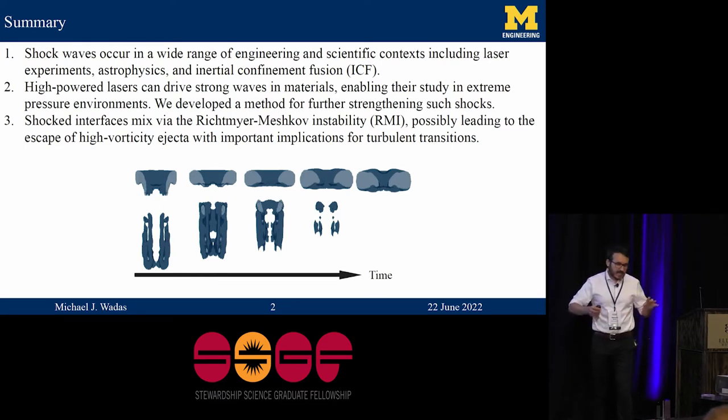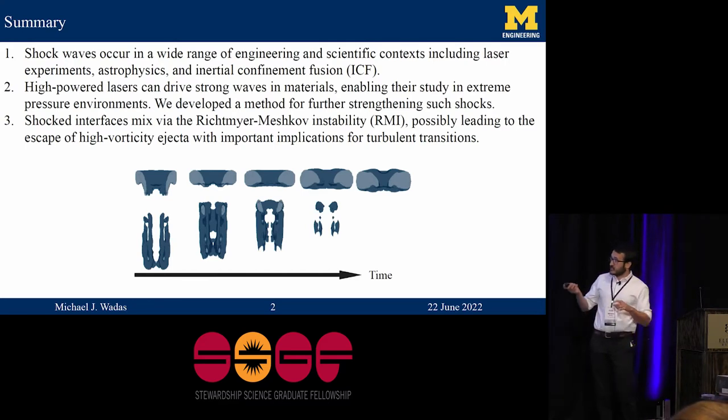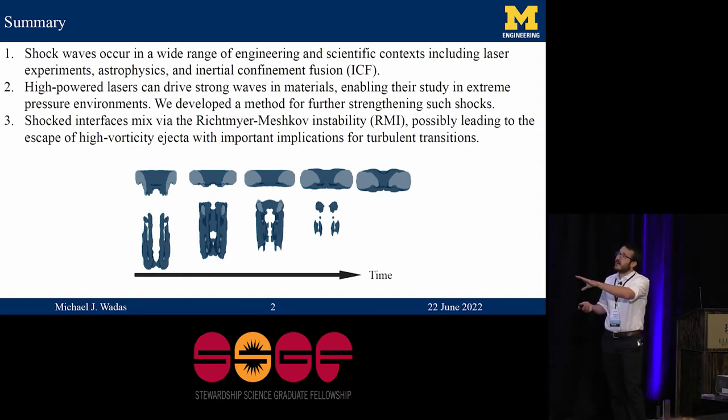In these experiments, we utilize lasers to drive shockwaves through materials such that we can study them under extreme pressure and temperature loading. What I did with my practicum is we looked at a technique for further increasing the strength of the shockwave, enabling us to probe even more extreme states on existing laser facilities. Then I'll switch gears and add spatial dimensionality to the problem and talk about fluid mixing — what happens when a shockwave passes through an interface — the Richtmeyer-Meshkov instability, and specifically the emergence of high-vorticity ejecta, which can significantly affect the flow's transition to a turbulent state.